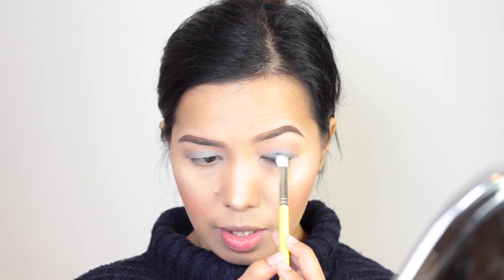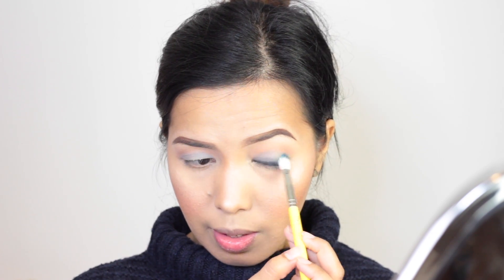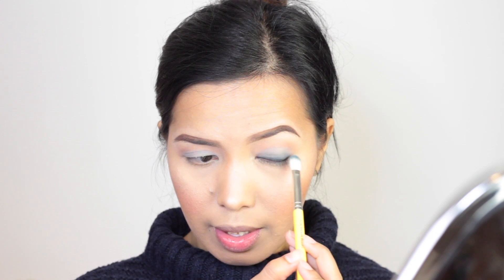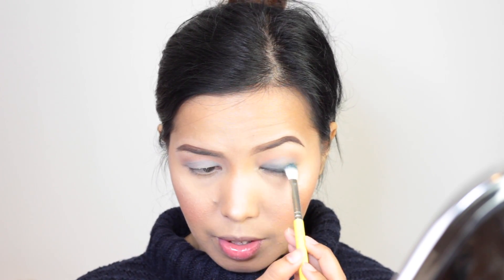You don't need to be very precise or clean with this process, because we're going to apply the gray eyeshadow again and then smoke it out. Just go literally back and forth with the colors you've already used. Then let's tightline first before we actually move on to the lower lash line.